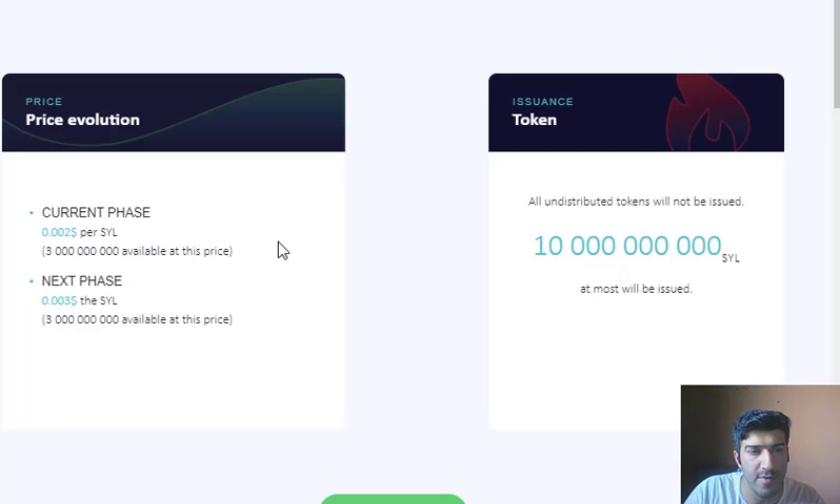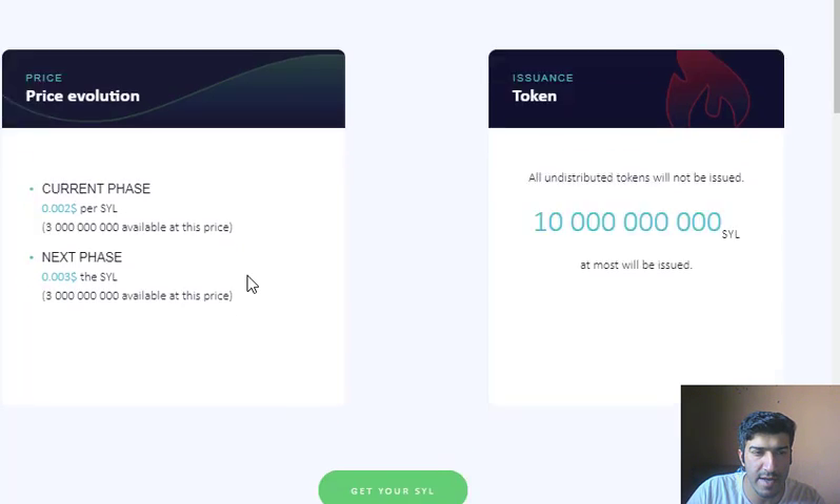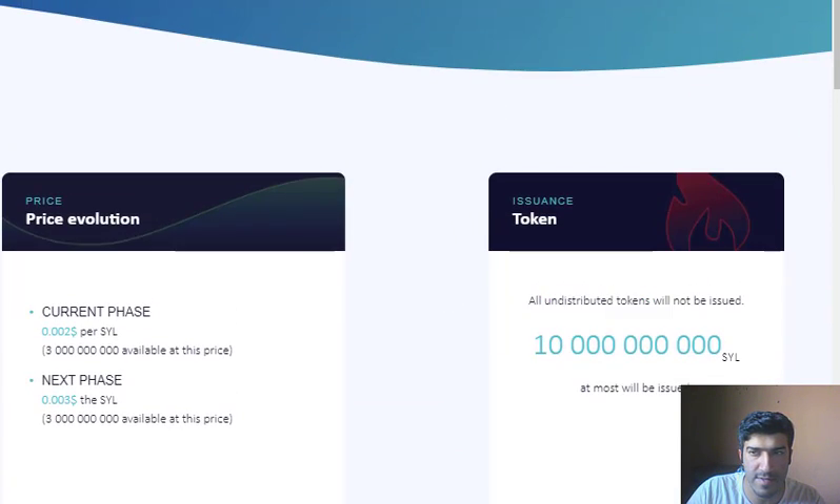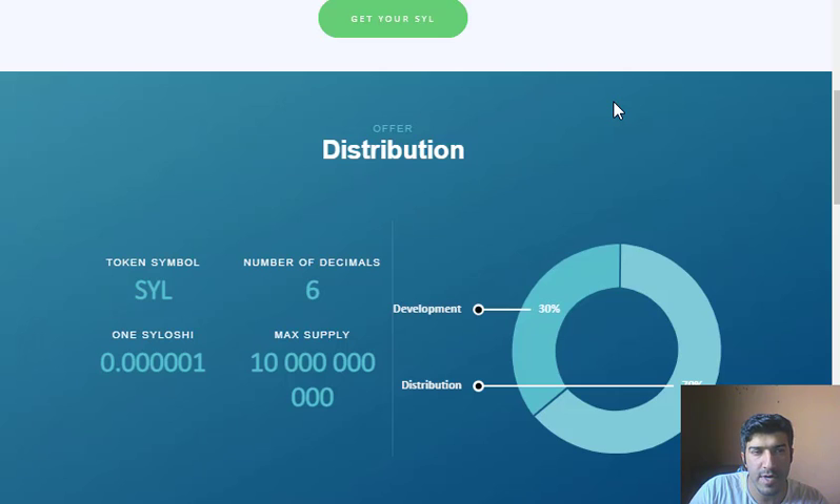In the current phase, investors can buy one SYL token at the price of $0.002. The next phase price will be $0.003. Currently they are accepting BTC and LTC as the payment processors for their ICO sale, so if the project excites you, you can take part in the public sale.